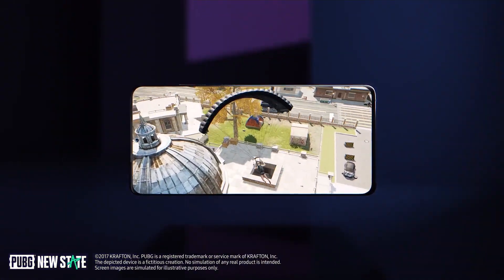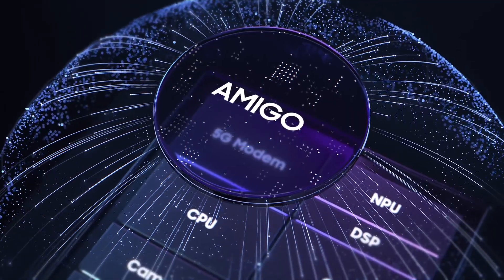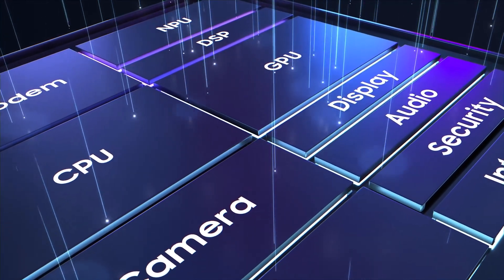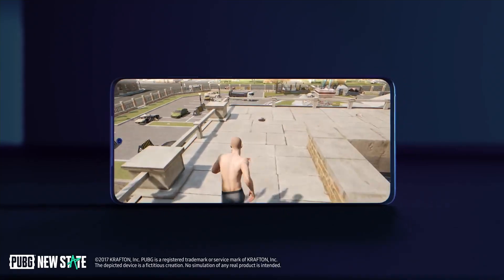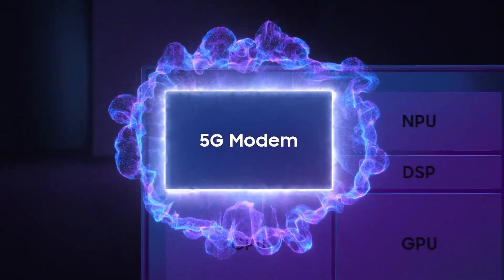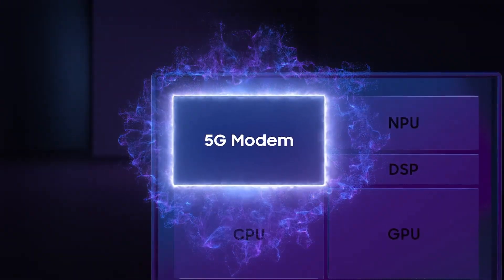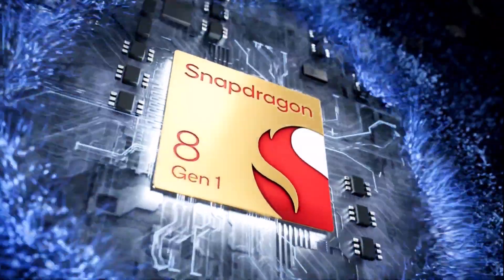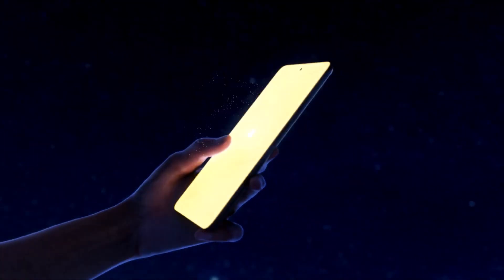Now the Exynos 2200 isn't a bad chip, and Samsung has had plenty of time to optimize it since it made its debut in 2022 with the Galaxy S22 series, so the Exynos S23 FE will no doubt run pretty well. And let's face it, the Snapdragon 8 Gen 1 wasn't spectacular either, partly because it was manufactured by Samsung's less efficient process node, not TSMC's.